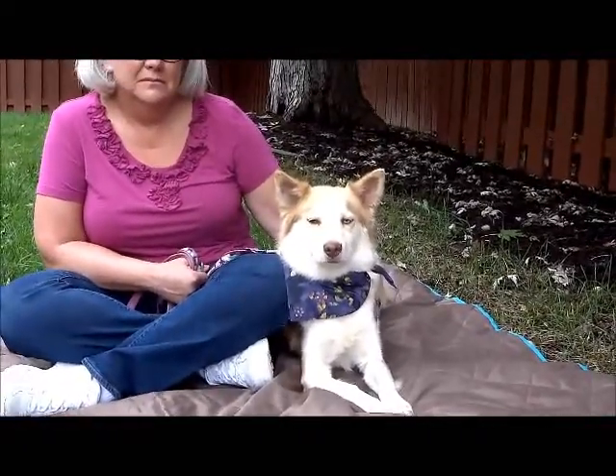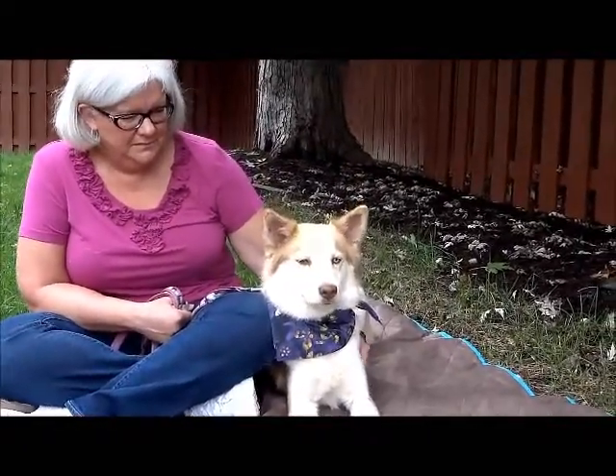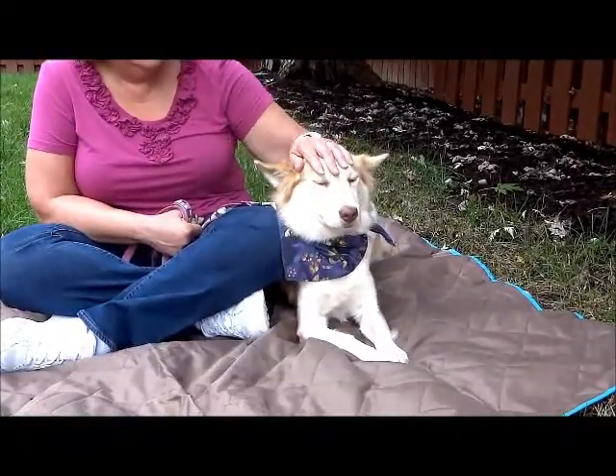We sometimes call them pocket Huskies when they're little, but she is kind of the epitome of that. She is a teeny tiny girl.